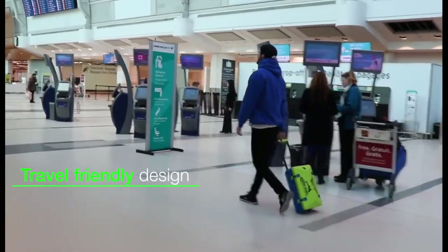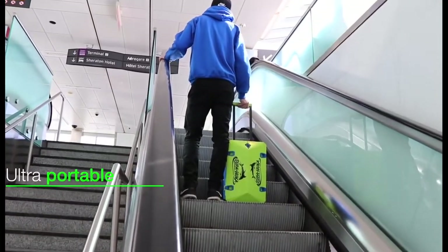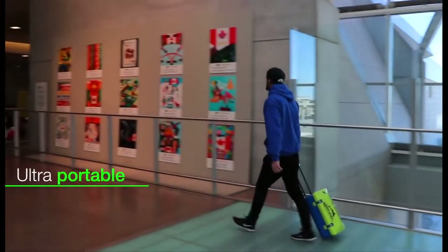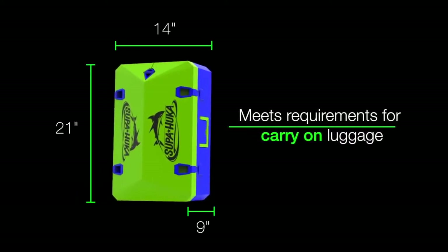We believe your equipment shouldn't hold you back, so we designed Super Hookah to go wherever you go. Engineered with travel in mind, the rolling body, telescopic handle, and compact design meet international airline standards for carry-on luggage.